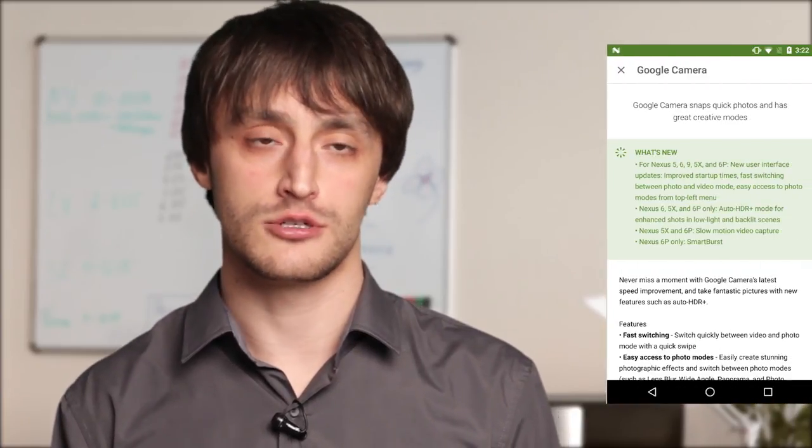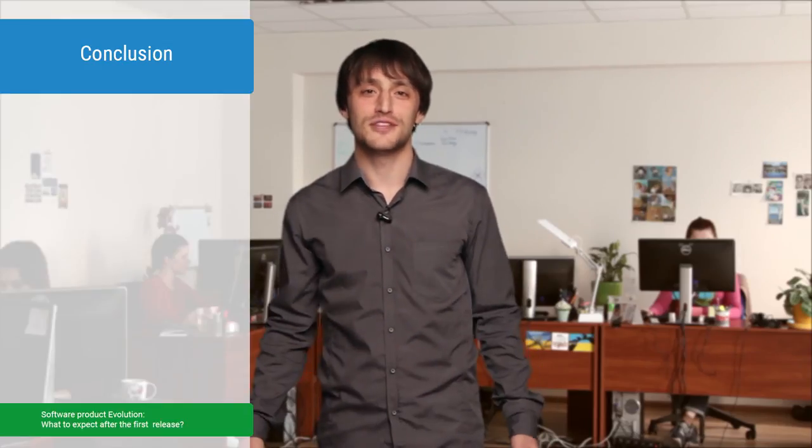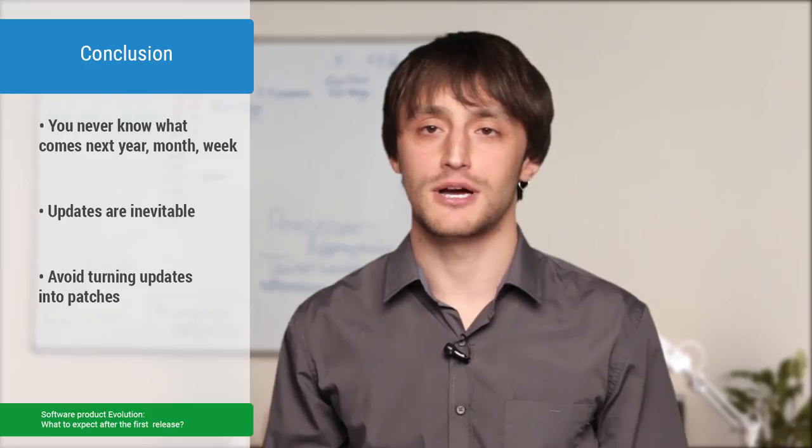And add 'What's New' to your app description for geeks like me who just like discovering new features of installed applications. So, to cut a long story short, you never know what comes next year, month, or even week. Updates are inevitable. But try to avoid turning them into patches and make users happy. Thank you for your attention. Stay tuned with MobiDev.